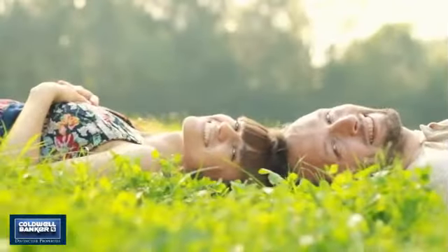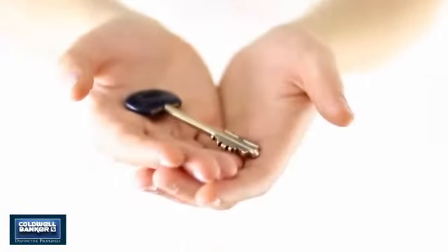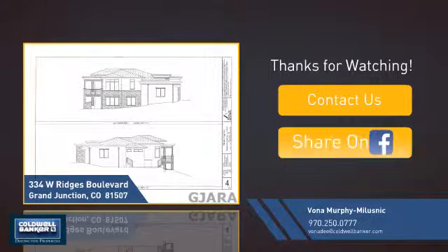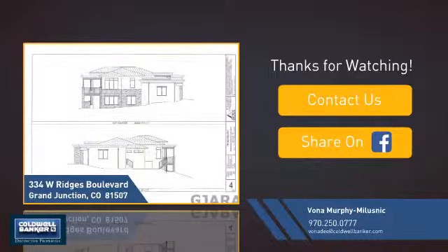All these great features add up to a property that might be not just your next house, but your next home. If you're interested in learning more, click on screen to contact us for more information or share this property with your friends. We look forward to hearing from you. We'll see you soon!